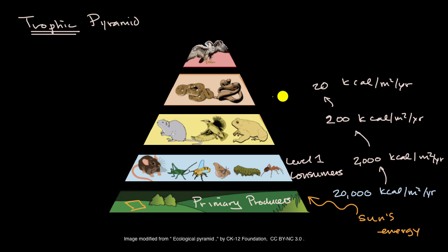This doesn't mean every square meter has exactly 20 kilocalories of, say, snake biomass — it means that if you average the biomass of snakes across the ecosystem's surface area, you get about 20 kilocalories per square meter per year. At the top of the pyramid is the level four consumer, sometimes called the apex predator, with only 2 kilocalories per square meter per year. This helps us understand what an ecosystem can support: a lot of biomass at the primary producer level, but very little at the apex predator level.